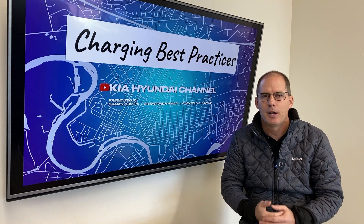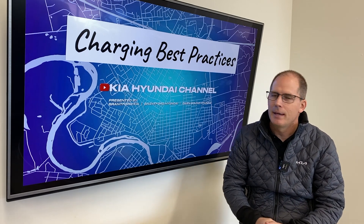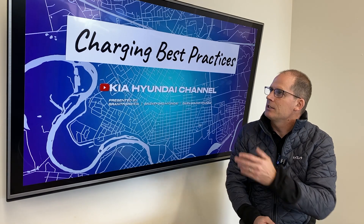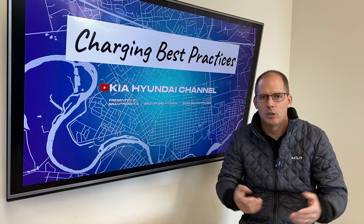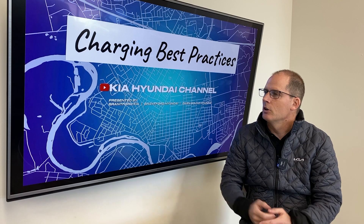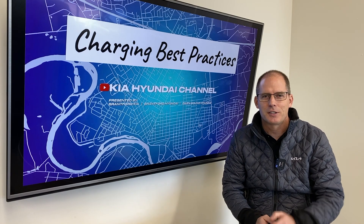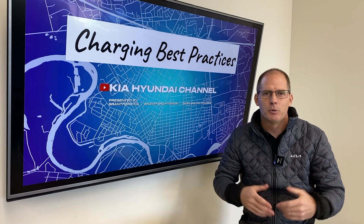Those are my charging best practices based on my research. There are smarter people out there who may contradict me, and there may be very good reasons to listen to them too. I do get asked these questions regularly, so that's what I do with EVs and PHEVs. Let me know what you do in the comments below, and let us know if this video was helpful. Hit subscribe if you want to know more about Kia and Hyundai products.